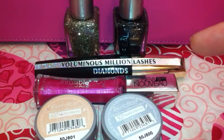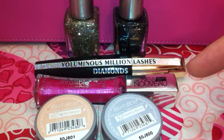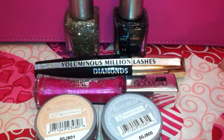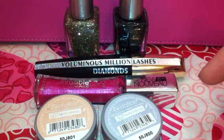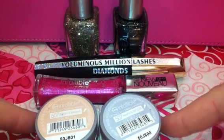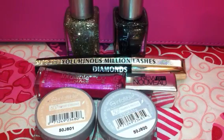This is from the new Diamonds collection from L'Oreal. It was just released within the past couple of weeks. I found mine at Rite Aid. They've got a few new nail polishes, some of their lip glosses, and two more Infallible eyeshadows, which I was extremely excited about finding. So we'll just go over these really quickly.